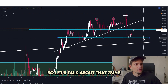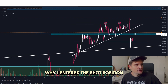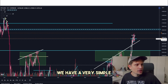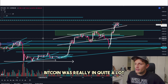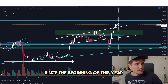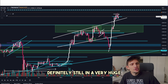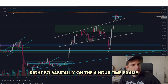First, I want to talk about my entry price and why I entered this position at approximately $28,630 — basically at the top. Let me break down this chart so you understand my exact thought process. On the daily time frame, we have a very strong uptrend on Bitcoin. Bitcoin was rallying quite a lot over the last couple of months since the beginning of this year — Bitcoin is currently up approximately 75%. This is why we are overall still in a very strong daily uptrend.